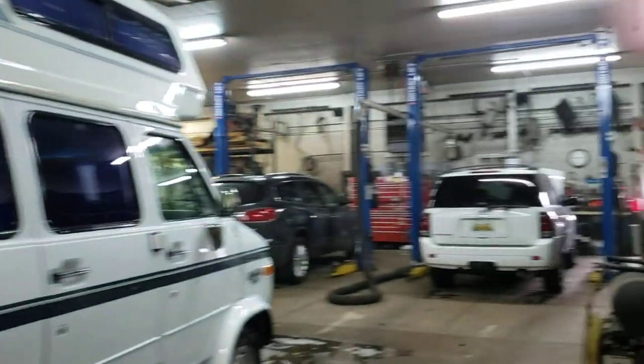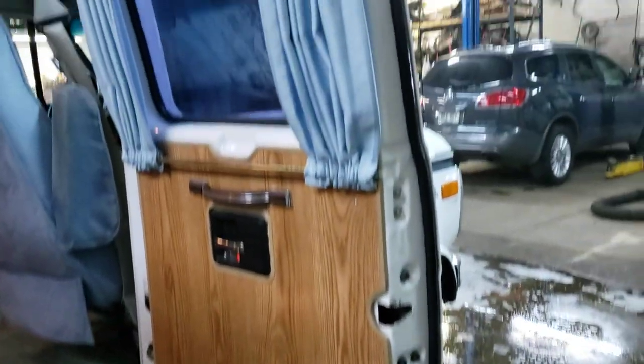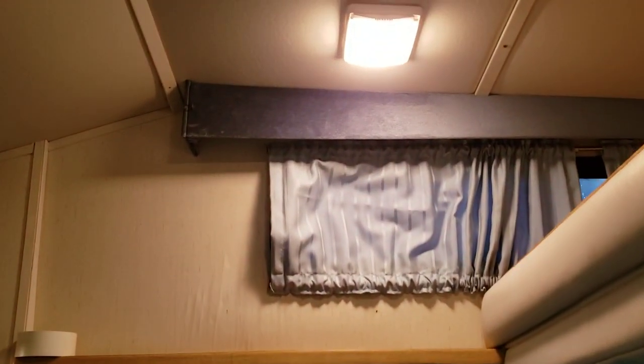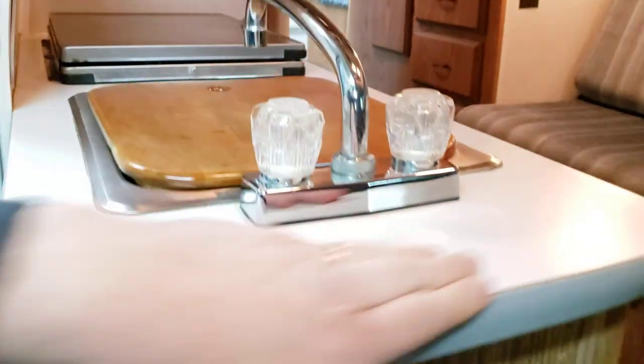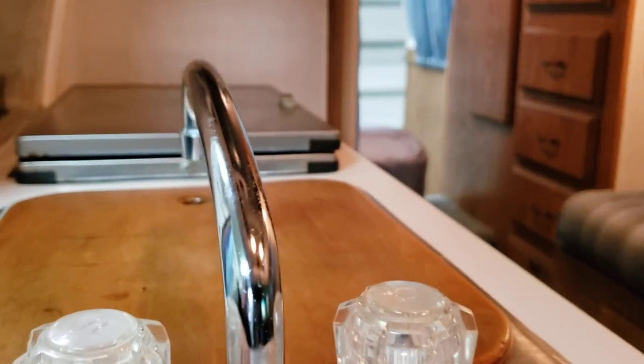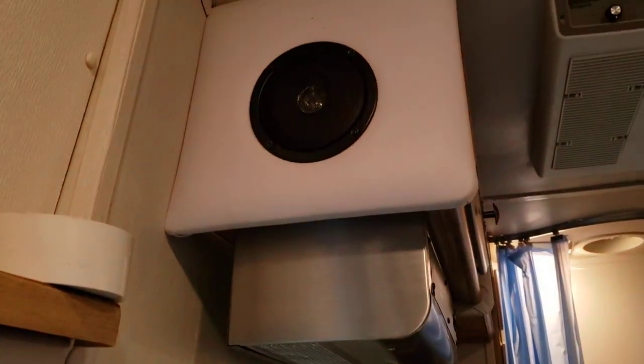Brand new tires on it. It is rust free. The van has the bed up there, fantastic fan up top. Like I said, it's real clean — all the collars and stuff, all this trim is not ripped up. A lot of times there's a lot of delamination and stuff in these old ones, but this thing is just very well kept.